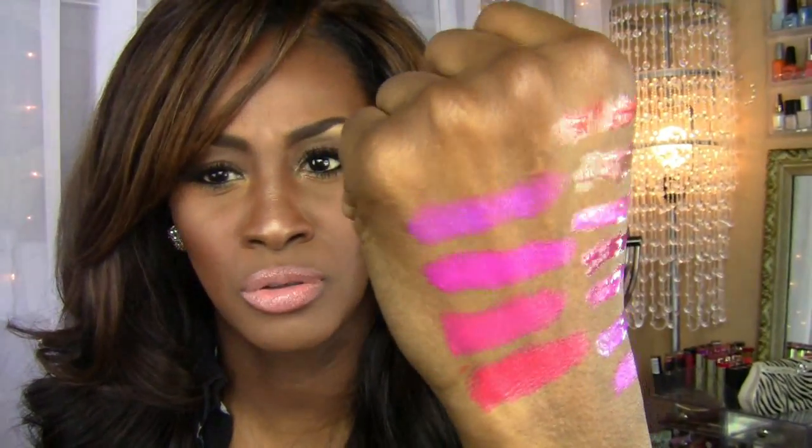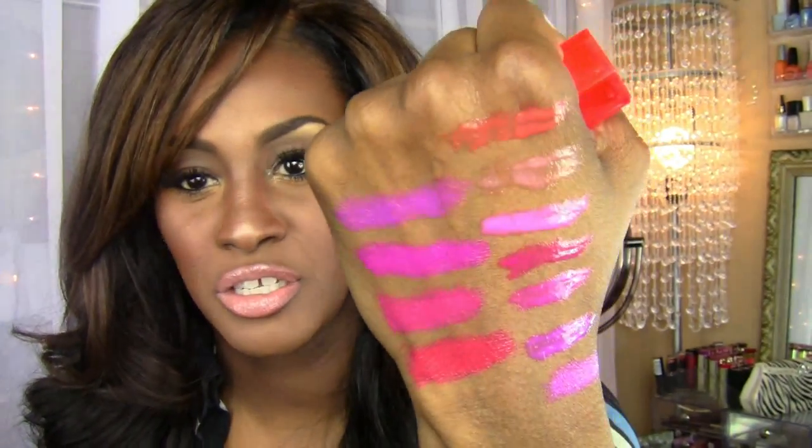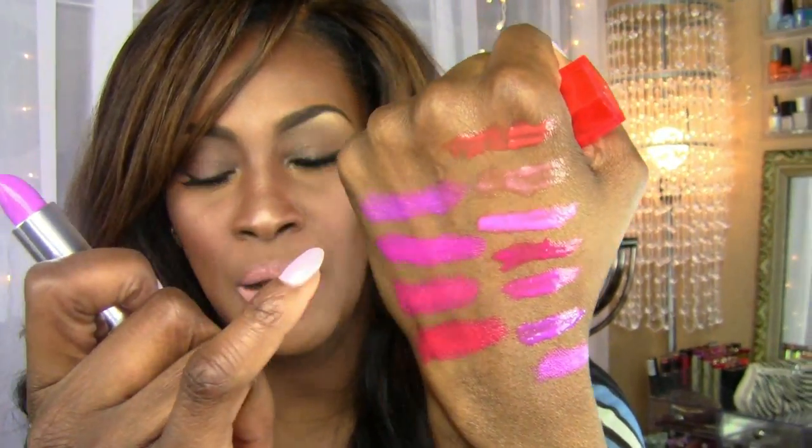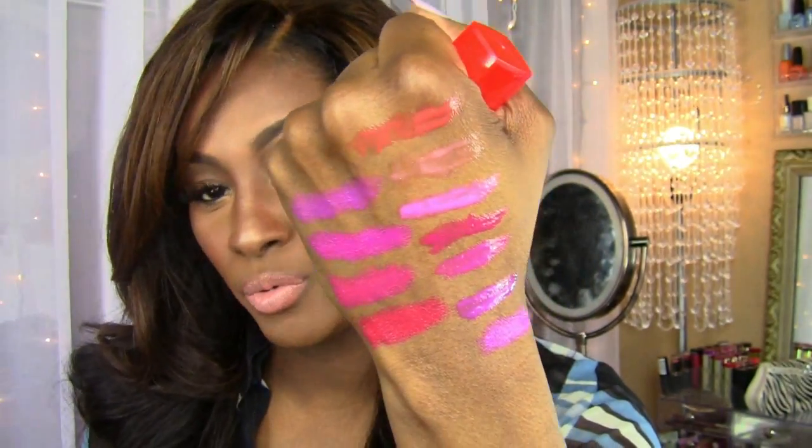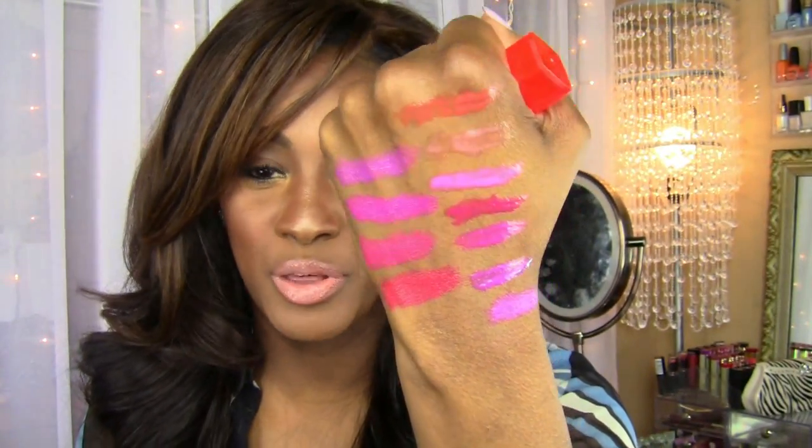Yes, she's gorgeous! Look at her — she's even pretty with the top lip gloss there. They really came out with a very beautiful collection for spring and summer by Maybelline.